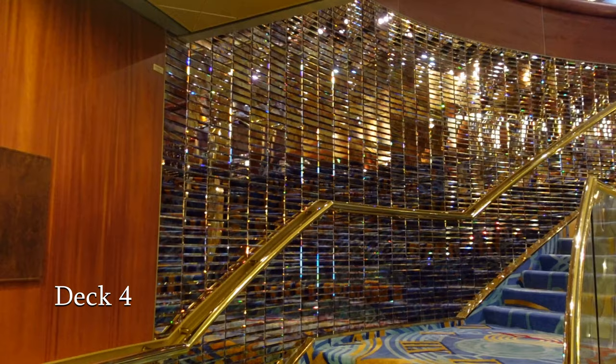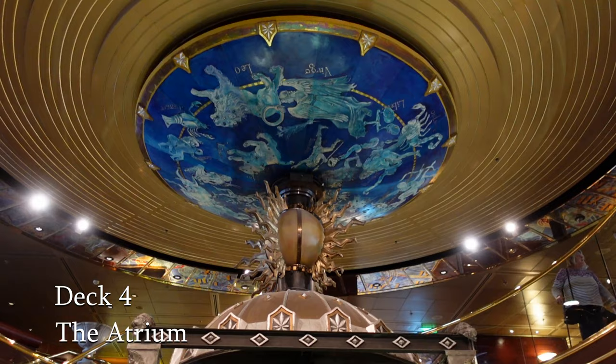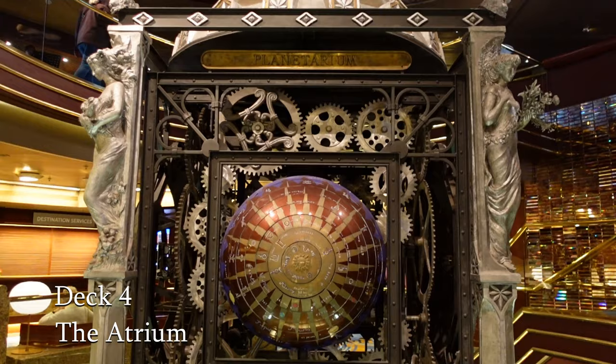Next we come to the impressive atrium on Bolette. Here you'll find a spectacular clock, comfortable seating areas, beautiful flower arrangements and it's also the home of guest services with their ever-smiling faces and destination services.